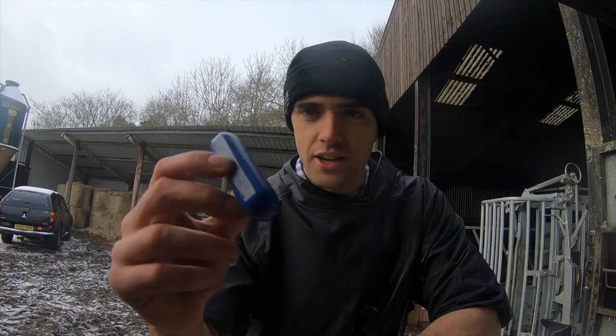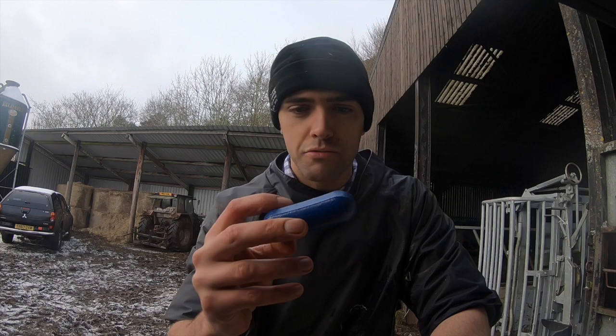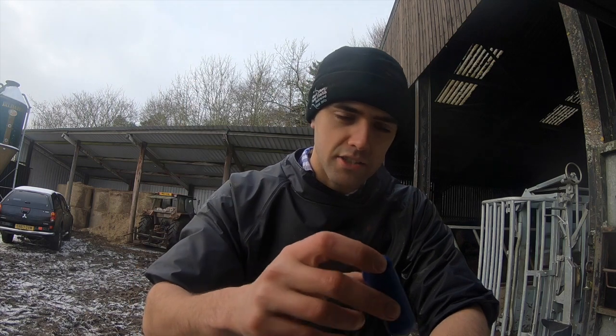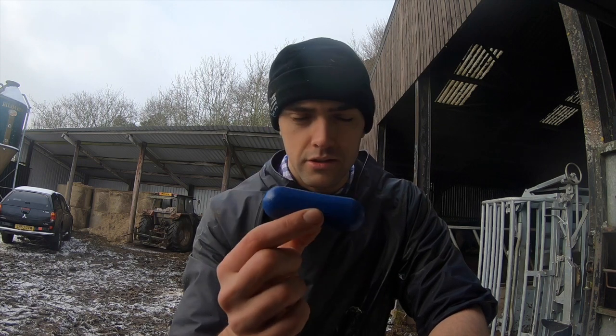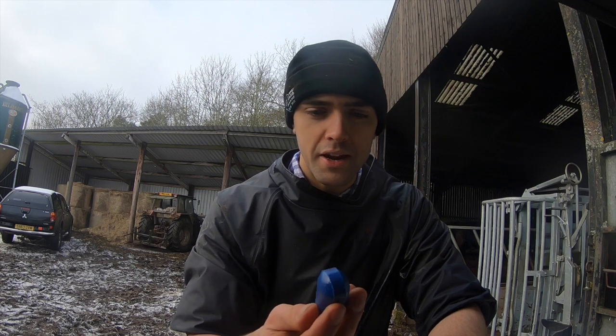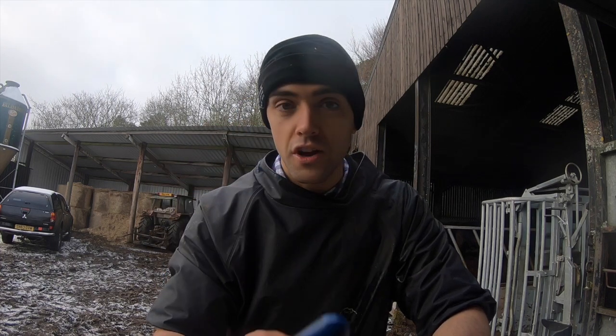So this is a mineral bolus — bolus just means a lump, and in this case it's a lump of mineral. Looks like a big sweet, really. What happens is when it goes down into the esophagus, it goes down into the stomach and sits in one of the stomach compartments of the cow — same for sheep. It will very, very slowly break down and as it does, it releases the minerals it contains. The key thing when giving these is not to cause any damage. First rule of veterinary medicine, and it should be of farming: do no harm.